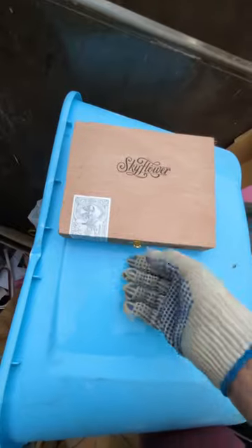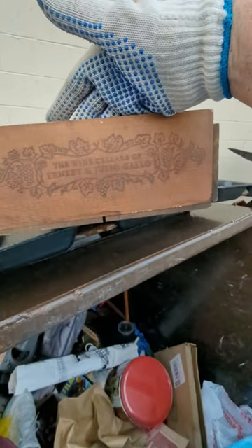Nice cigar box. Another nice cigar box. I thought this was a drawer to a dresser, but it's not. It says the Wine Cellars of Ernst.